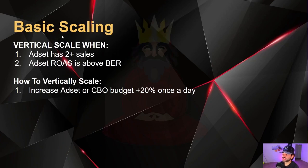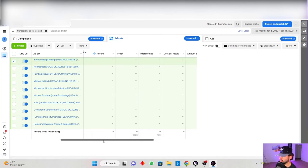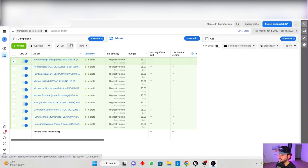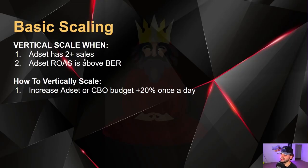For basic scaling: vertical scaling is when an ad set has two or more sales and the ROAS is above your breakeven ROAS. You're going to increase the ad set budget by 20% once a day when these rules apply. For example, if the budget is $5 and the ad set is performing at a 3 ROAS above your 2 ROAS breakeven with four purchases, click the dropdown, go to budget, increase by 20% — so $5 becomes $6 — and publish. Do that once a day every time the rules qualify.